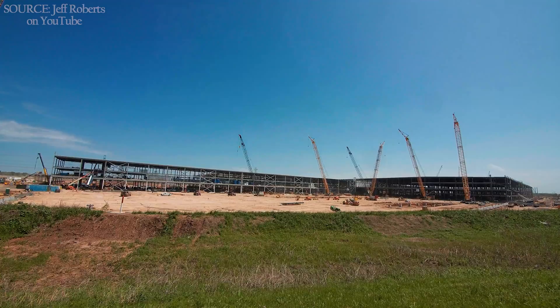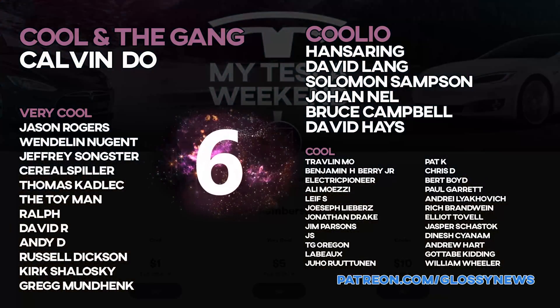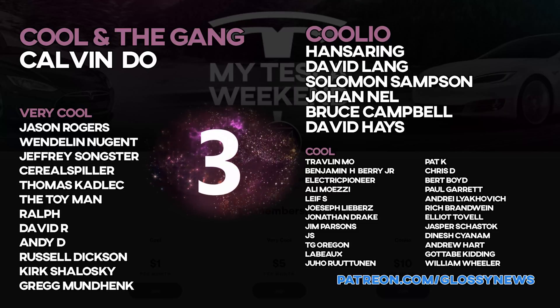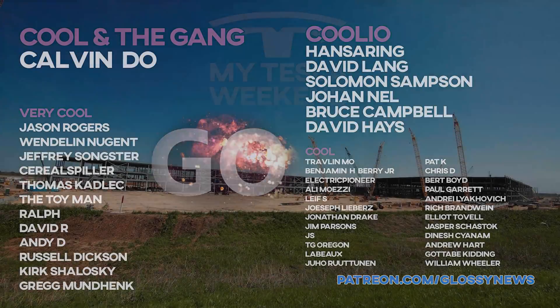Let me take a second to offer thanks to my Patreons who get early access, bonus videos, an ad-free experience, and keep the channel running all for as little as a buck a month. Welcome to Hansering at the Coolio level, and Travelin' Moe, Pat K., Chris D., and Benjamin H. Berry Jr. at the Cool level.